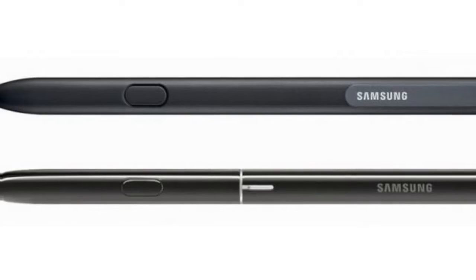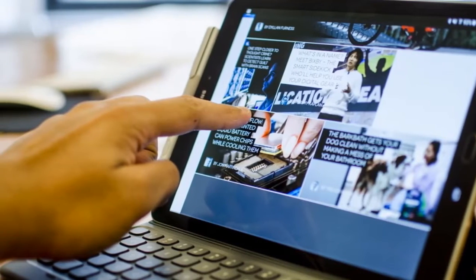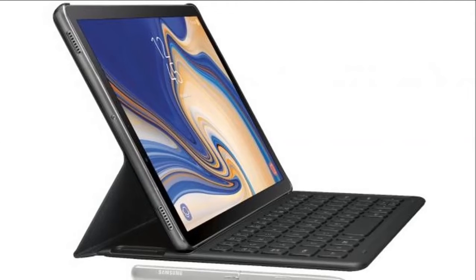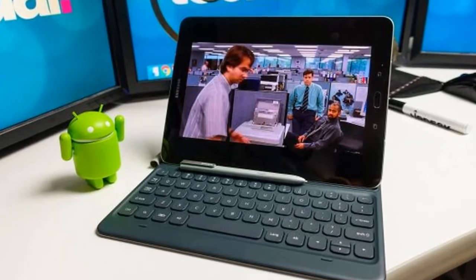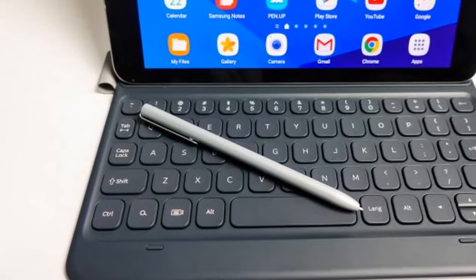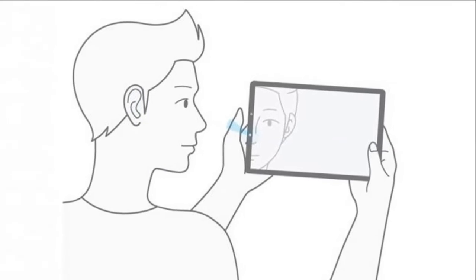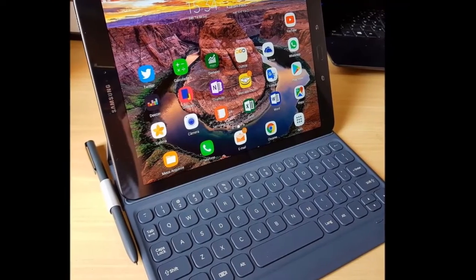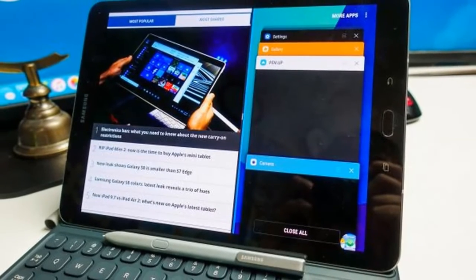We've now seen several leaked renders seemingly showing the Samsung Galaxy Tab S4, with one giving us a look at the front and back. The bezels are fairly large but there are seemingly no buttons on the front, which likely means you unlock the tablet with a face scanner rather than a fingerprint. We've seen very compelling evidence that the Tab S4 will have both facial recognition and an iris scanner, found in firmware for the unannounced slate. The firmware suggests the scanner will use the same intelligent scan feature as the Galaxy S9 range, switching between the two methods depending on lighting conditions. The back has a single-lens camera and a claim that the tablet is tuned by AKG, with power and volume keys visible but no dedicated Bixby button.